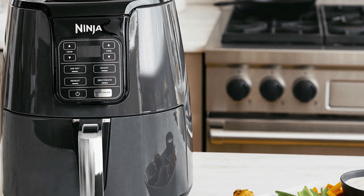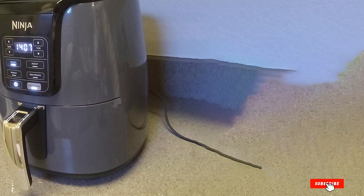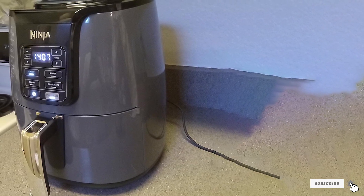Say goodbye to greasy, calorie-laden meals and hello to guilt-free, delicious indulgence with the Ninja AF101 Air Fryer.